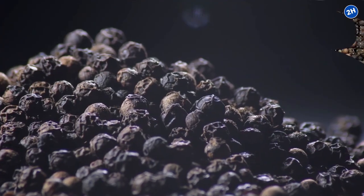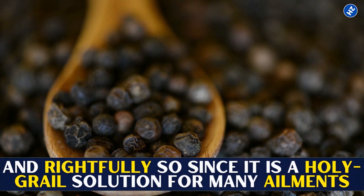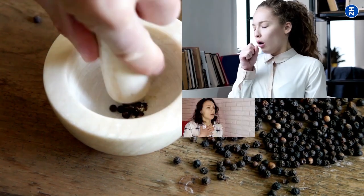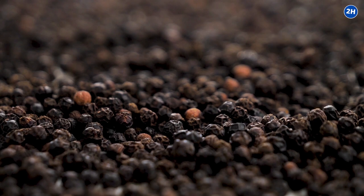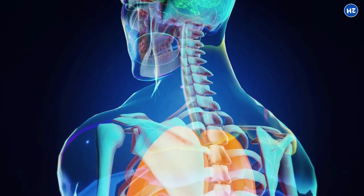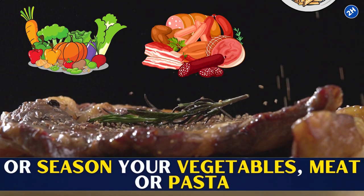5. Black Pepper. Black pepper is known as the king of spices, and rightfully so, since it is a holy grail solution for many ailments. Traditional medicine uses black pepper to treat various conditions such as cough, asthma, diarrhea, and several gastric issues. Black pepper also works wonders against inflammation due to the presence of piperine, a compound responsible for reducing inflammation. Spice up your dishes by sprinkling black pepper on top, or season your vegetables, meat, or pasta.